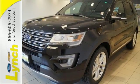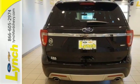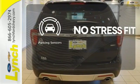Arrive at backwoods, rural, and urban destinations safely with Trailer Sway Control and AdvanceTrac with Roll Stability Control. Say goodbye to dinged bumpers with the parking sensors.